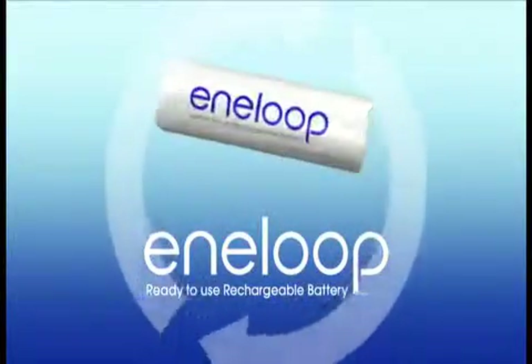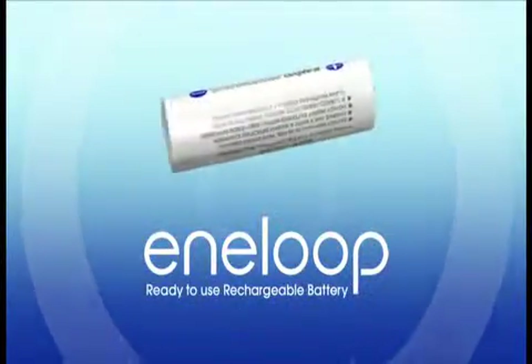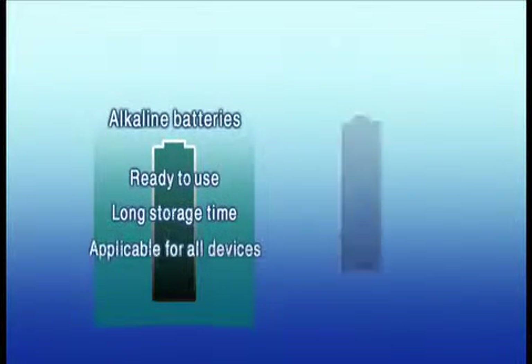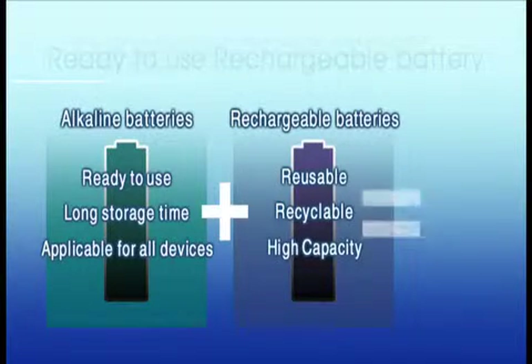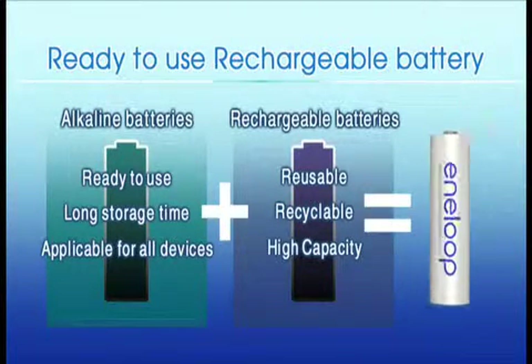Ready-to-use Rechargeable Battery, Eneloop. Eneloop combines the best of alkaline and rechargeable batteries.